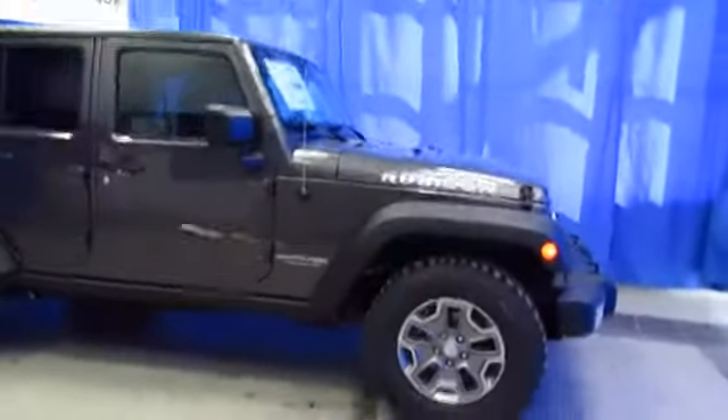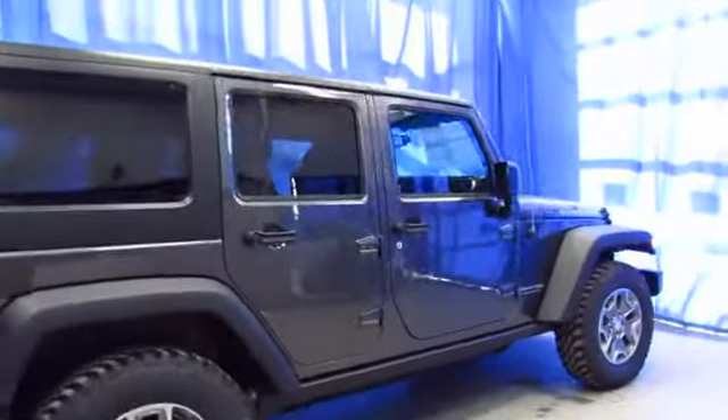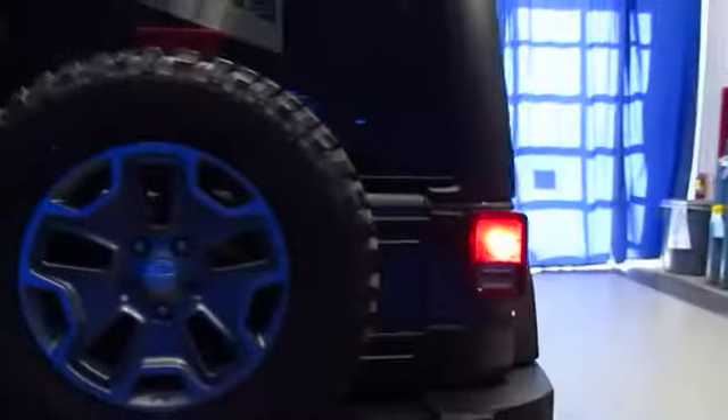For 75 years, Jeep has been making fully capable off-road vehicles, and the Jeep Wrangler Unlimited JK is no exception. Come drive this beautiful Rubicon home from 9600 Old Seward Highway.